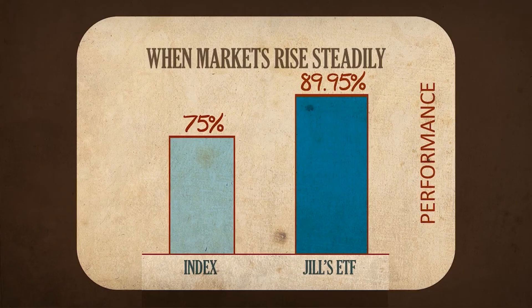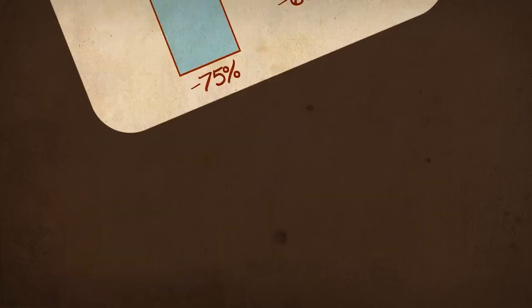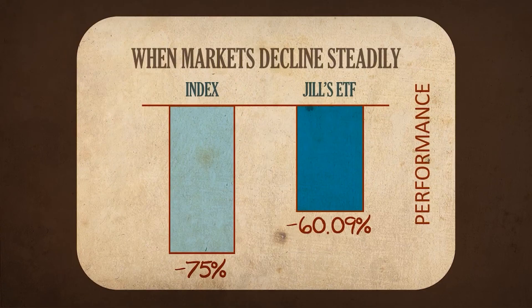In the first example, with a steadily rising market, Jill's returns were significantly higher than three times the index's cumulative returns. In the second example, her losses were significantly less than three times the index's cumulative loss.